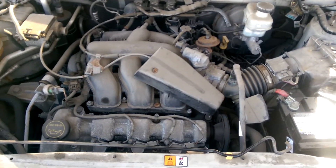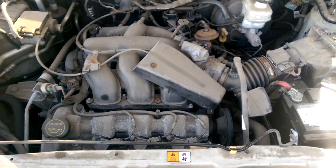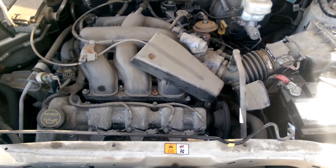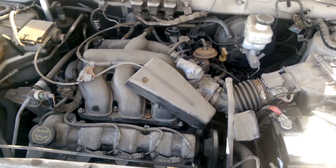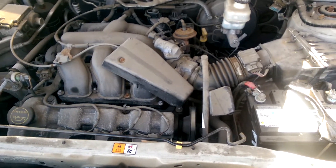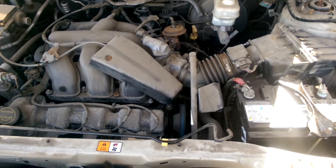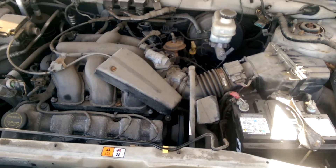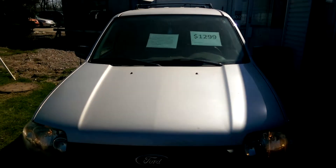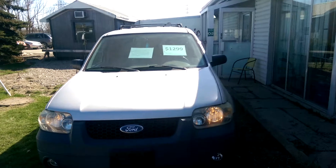We've got a 3-liter V6 which sounds like it has a tick from an exhaust leak. I don't know how big that is to fix, but it sounds like a slight exhaust leak. This is the dual overhead cam Duratec V6 — I think this is a three-valve-per-cylinder, or the 32-valve engine. Runs real sweet though.